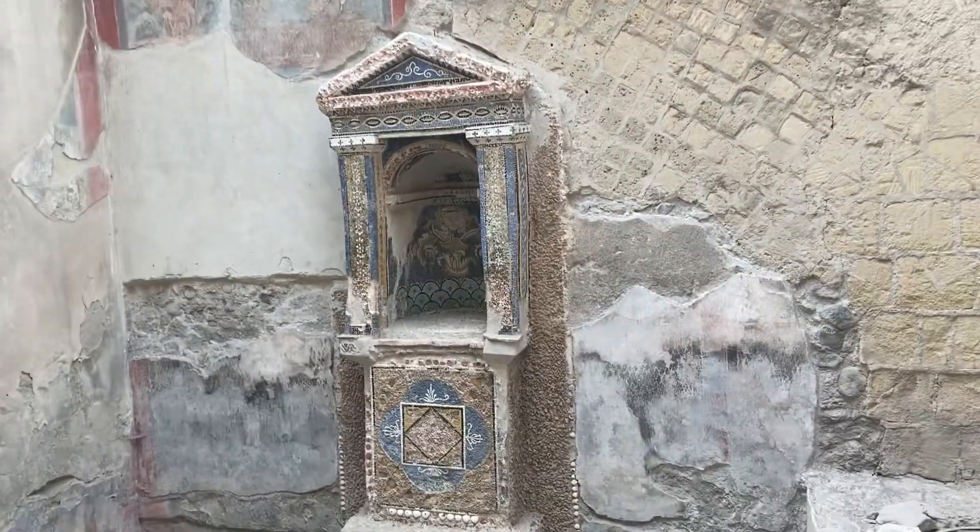This is probably my last video of Ercolano. This is called the House of the Skeleton because the excavator found a skeleton on the second floor.